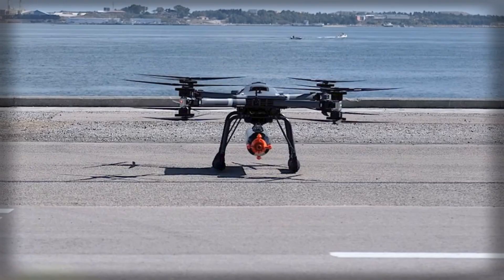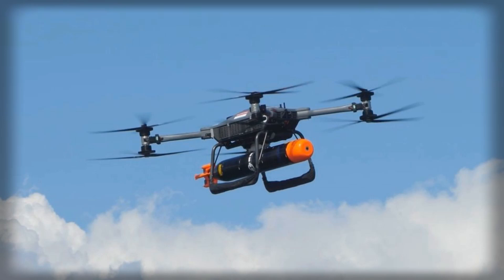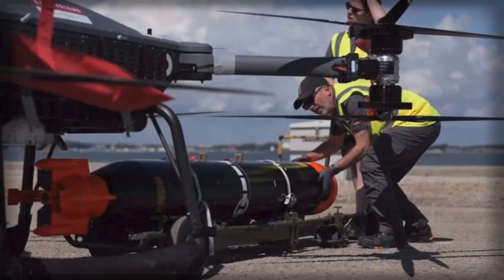The Molloy T-150, a heavy-lift quadcopter developed by British company Molloy Aeronautics and now produced under BAE Systems, was chosen for its ability to carry substantial payloads under challenging maritime conditions. Featuring an eight-rotor configuration, the T-150 can lift up to 68 kilograms and fly at speeds of up to 60 miles per hour. It is designed to operate autonomously in GPS-denied environments and can be deployed on moving vessels without the need for specialized infrastructure, allowing it to launch directly from the deck of a warship.